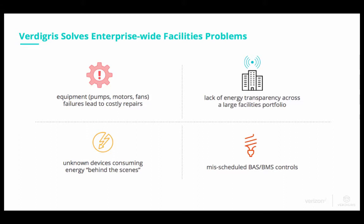We also deal with mis-scheduled BAS and BMS controls. Oftentimes our customers find that they think their building is operating a certain way, but in reality they're spending energy excessively in areas where they don't need to be.